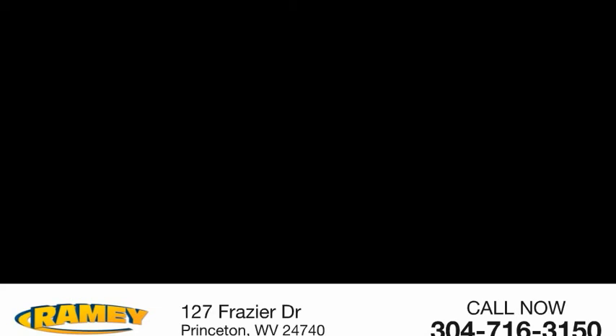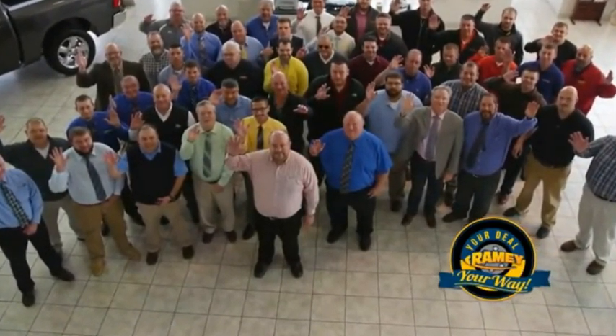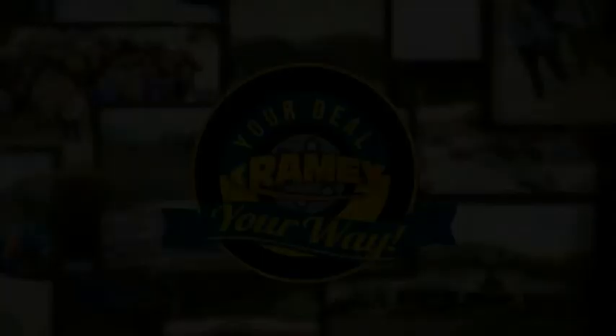Visit our stores in Ramey Road on Princeton, Tassel, and Richlands, where you can shop 10 different franchises and over 1,000 pre-owned. We want to be your partner in the car buying experience, because at Ramey, it's your deal, your business.